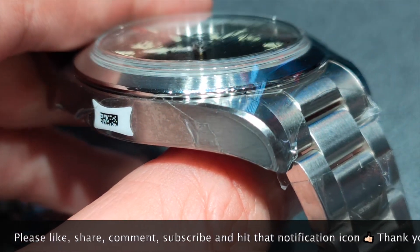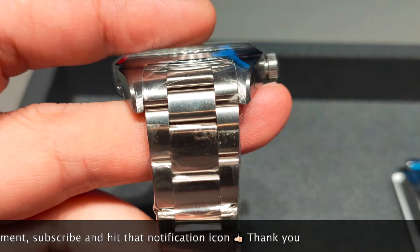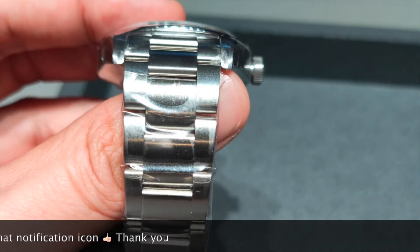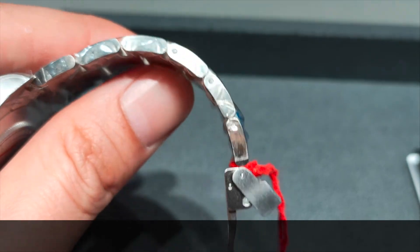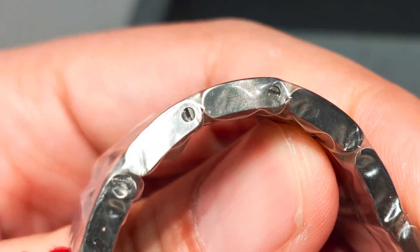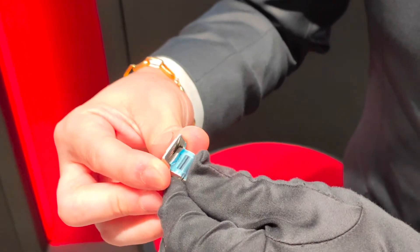There are no holes on the lugs. The bracelet here, however, is definitely not that of the Black Bay 58. It is a 3-piece link bracelet that is all brushed, with no rivets on the side. Like I said, not like the BB58. There are screw pins and a T-fit safety catch for easy adjustment. The clasp here is a folding clasp.